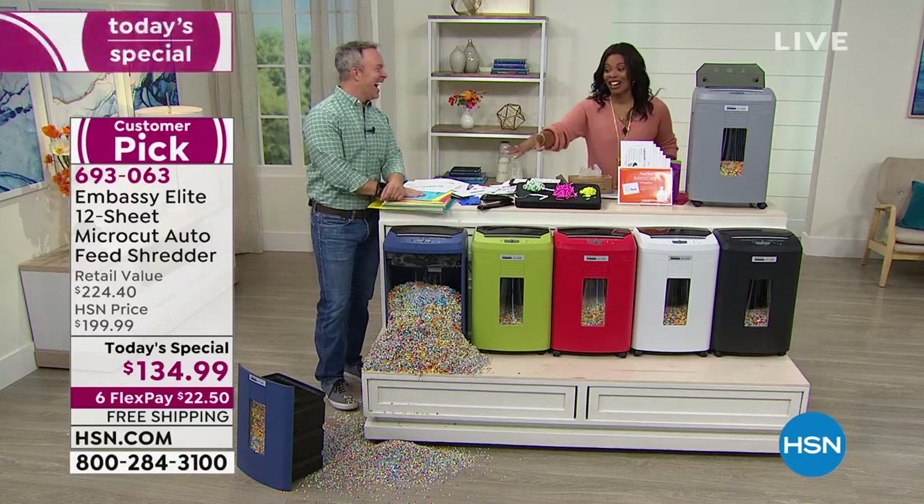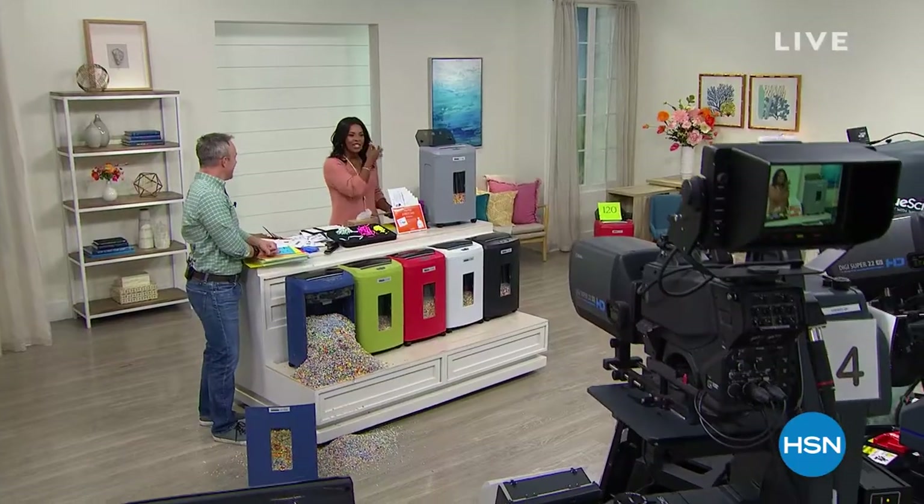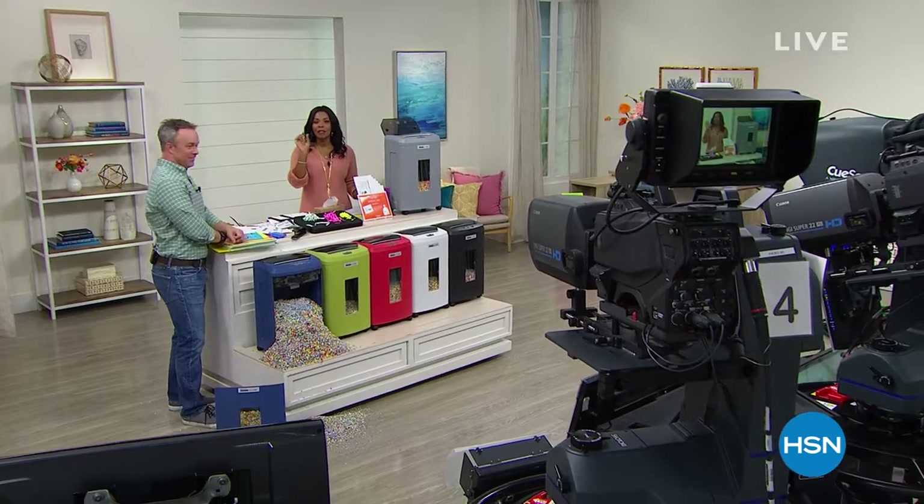I'm going to head on over to the kitchen. Thanks, Bill. We're going to head on over to the kitchen. We've got the Ninja Foodie, the Spoon Buddy, and so much more. Hang out with me.